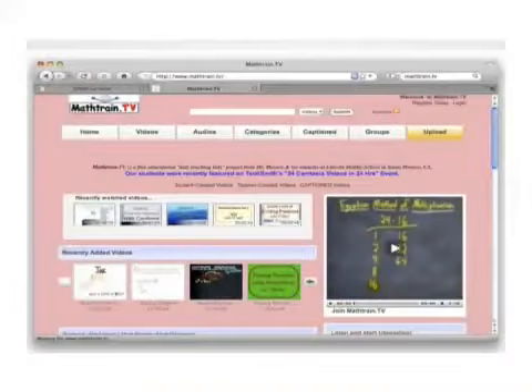Here's a great website called mathtrain.tv. Mr. Marcos, another teaching hero, and his students have developed videos to teach other kids. You can see things like 'Dividing Fractions with Philip' and 'Finding Percents and Using Proportions with Jerry.' All these videos he's done with his students help kids. It's motivating and informational, and I like that it provides repetition.